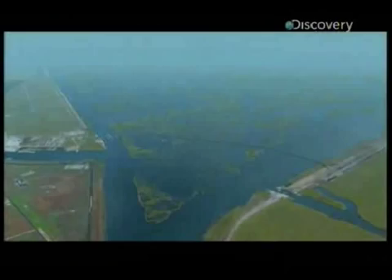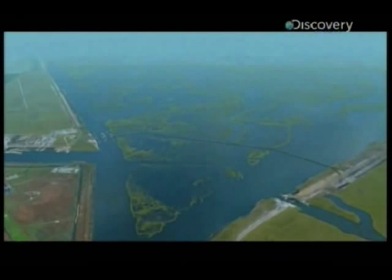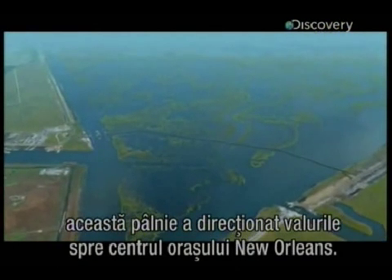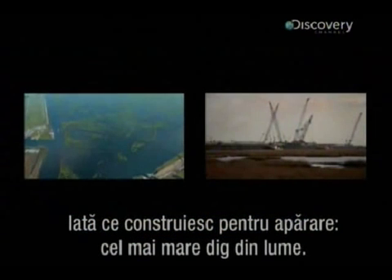A hurricane can drive a wall of water before it. To the east of the city, the sea walls converge, forming a giant funnel. During Katrina, this funnel directed the storm surge into the heart of New Orleans. So this is where they're building their first line of defense — the biggest surge barrier in the world.